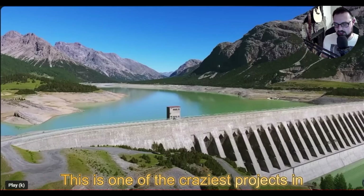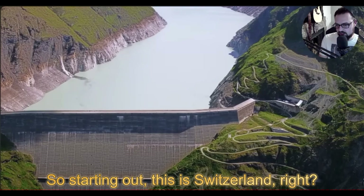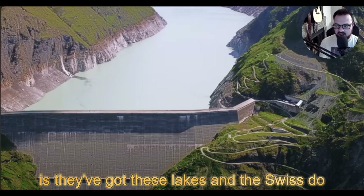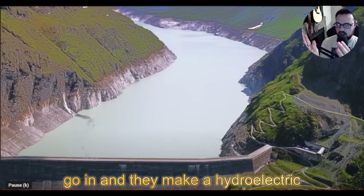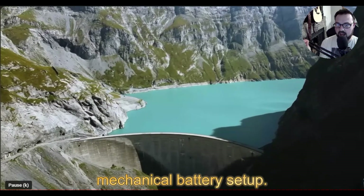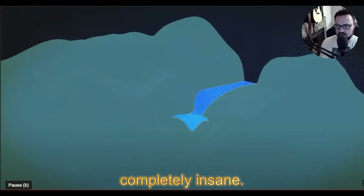I've got to show you guys this video — this is one of the craziest projects in energy I think I've ever seen. So hydroelectric, but this is Switzerland, and what they're doing is they've got these lakes and they've made a hydroelectric-powered mechanical battery setup with two lakes. Here's why this is completely insane.